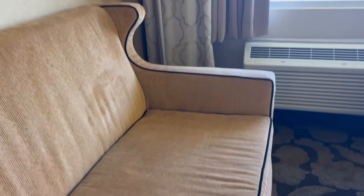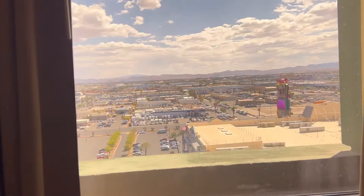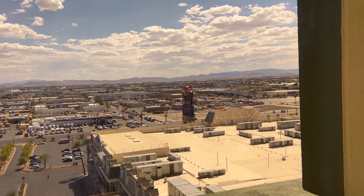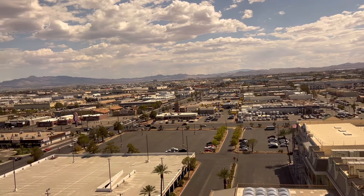The couch was just a couch, not a pullout. Let's go take a look at my non-view room — it's actually a view of the mountains. For a fee, you could get an upgraded room with a view of the pool or the strip. We'll be touring the pool after this room tour.